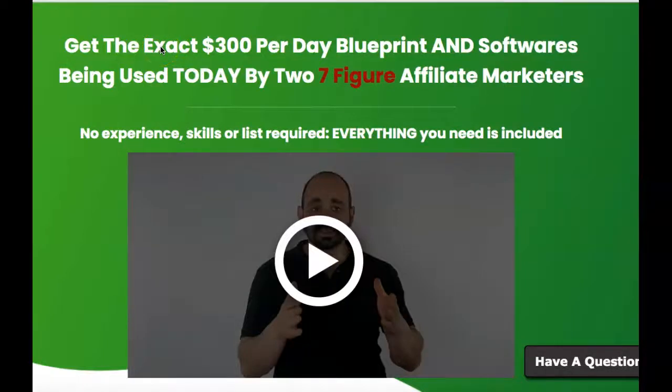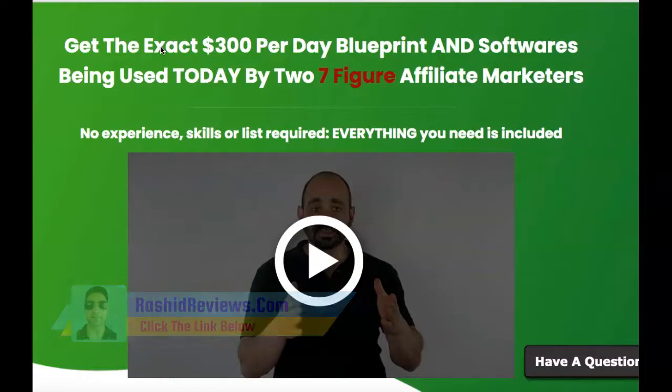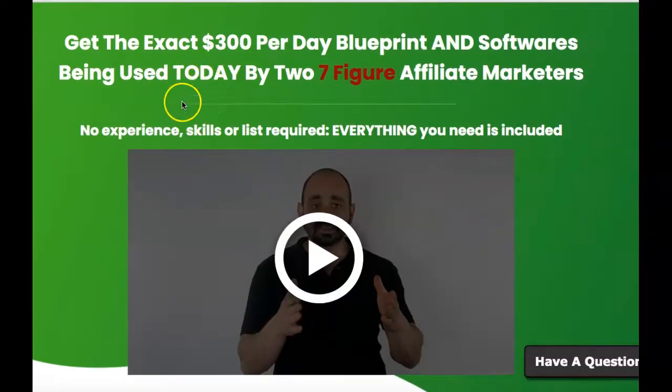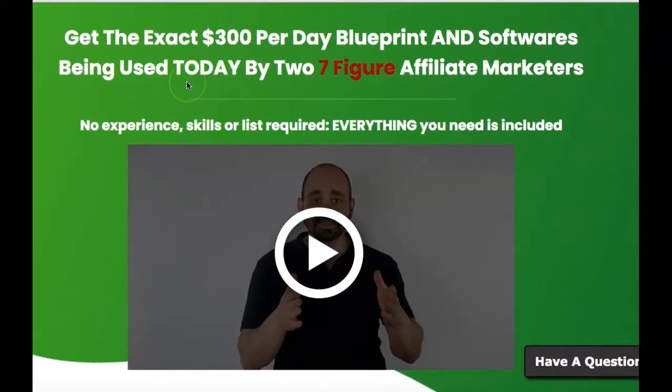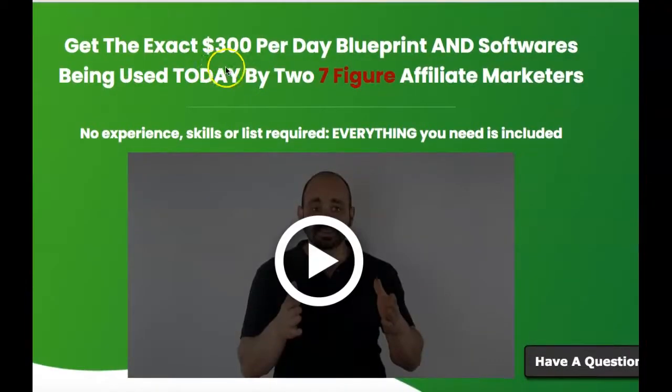Hey guys, it's Isfan Rasheed here from rasheedreviews.com. I hope you're all doing well. I'm going to keep this video short and sweet. It's basically a review of a product called 300 a Day. It's created by Brett Ruteki, who's one of the top affiliates on JVZoo and the Warrior Plus platform. This product has been out a while, but I want to talk about it because it's one of the products I use nearly every day.